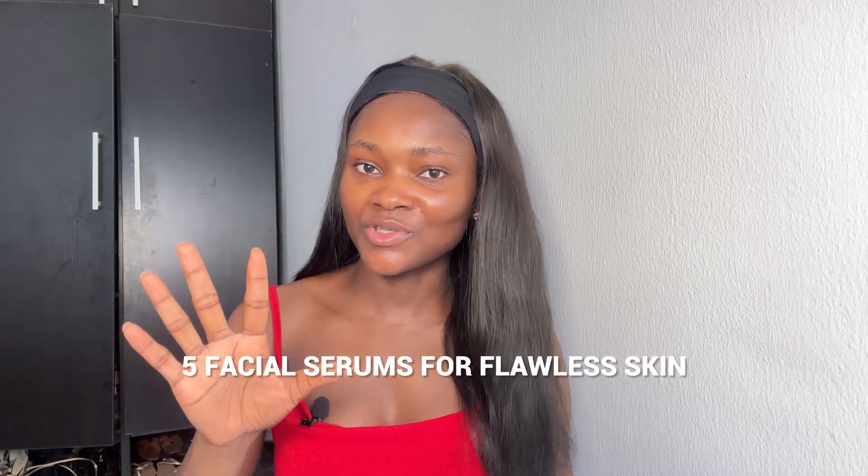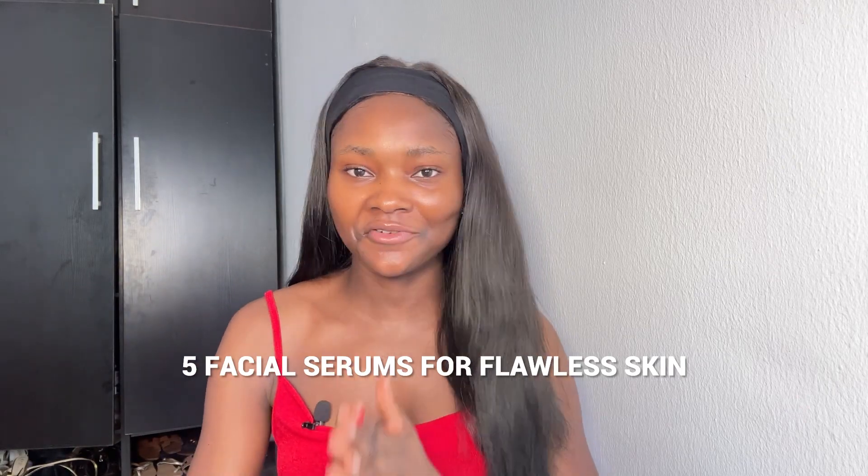There are so many serums out there that sometimes it can be a bit confusing trying to pick a particular one that not only works for your skin type but also for your skin concerns. I'm going to be sharing five facial serums that address different skin concerns. Keep in mind that you do not need all these serums — I'm just giving you options. You basically just have to choose about one or two that are best suited for your skin type.